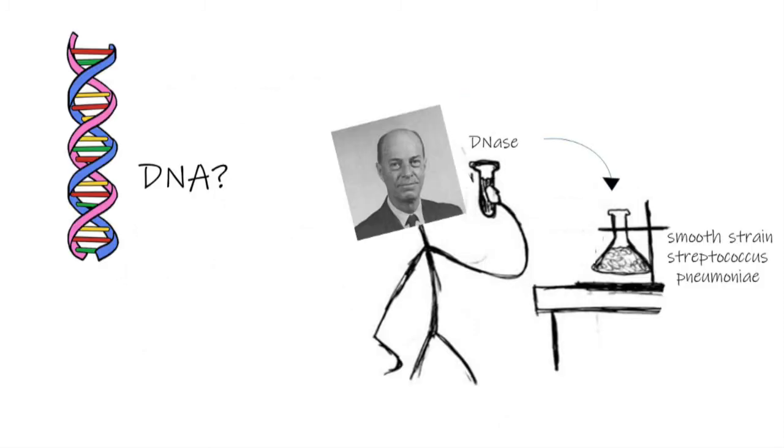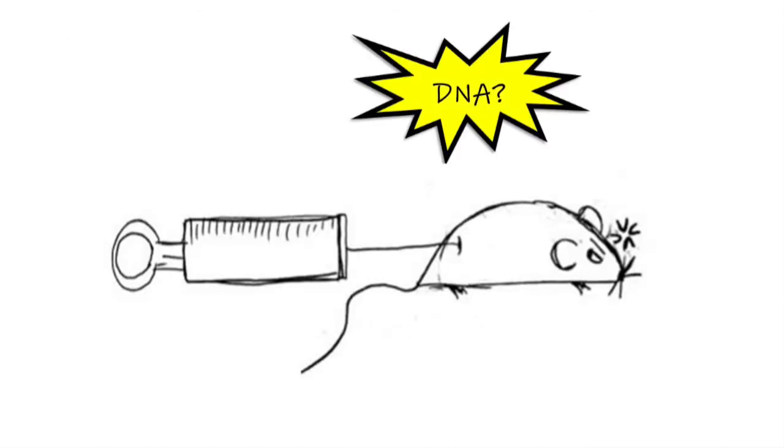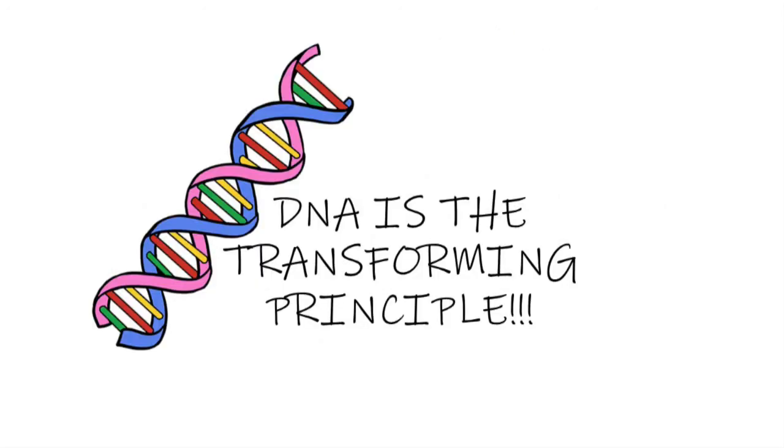Finally, they tried DNase, an enzyme that denatures DNA. DNase denatured the DNA in the smooth strain, so when they mixed it with the rough strain and injected it into the rat, the rat didn't die. This was very exciting because as soon as DNA was taken out of the equation, the smooth strain was no longer able to give its genetic information to the rough strain. The rough strain didn't undergo a transformation and remained harmless to the rat. This result proved to Avery, MacLeod, and McCarty that DNA is the transforming principle.